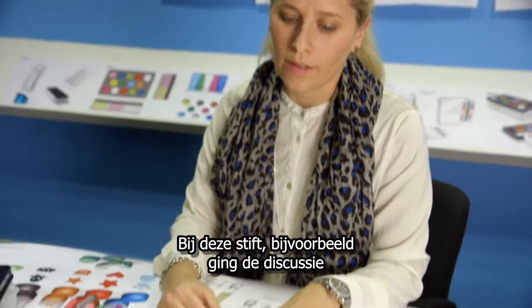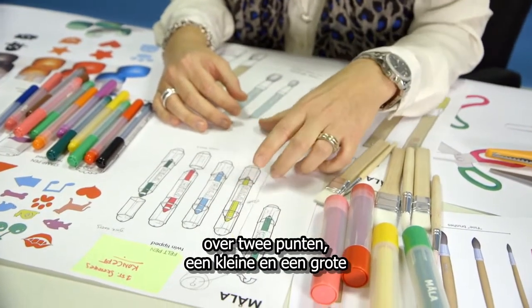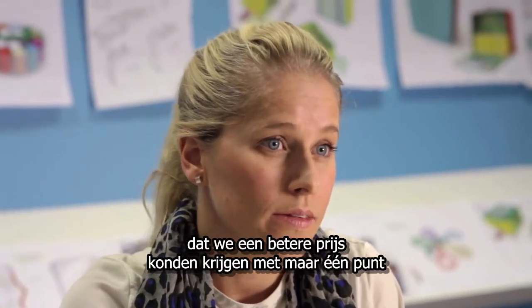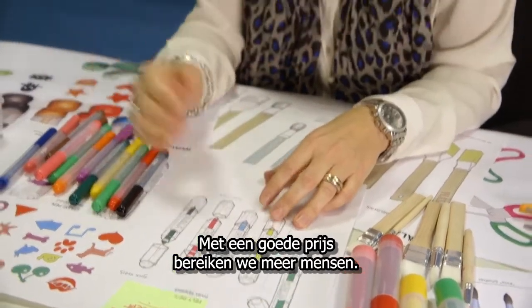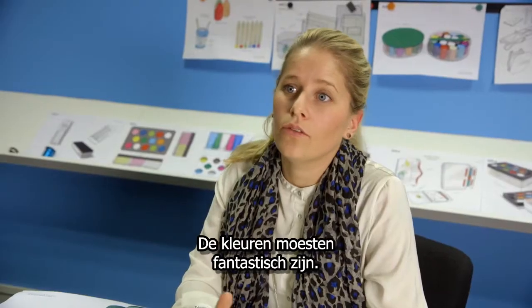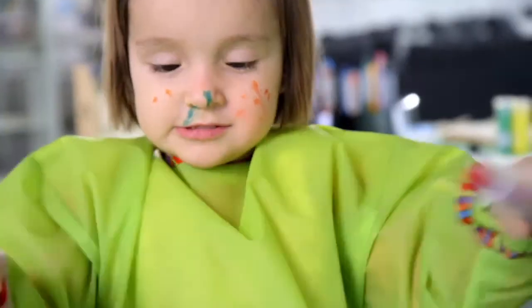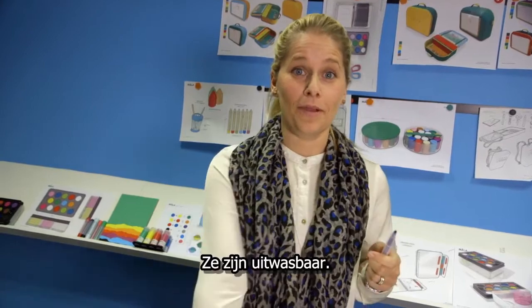This pen, for example — we had discussions about having two tips, one small and one big. We decided to take one tip off because we figured we could reach a better price with only one tip, and with a good price we can reach many more people. We wanted this whole range to be of really good quality, with fantastic colors, fun and easy to use, and long-lasting. And the best thing? They're washable.